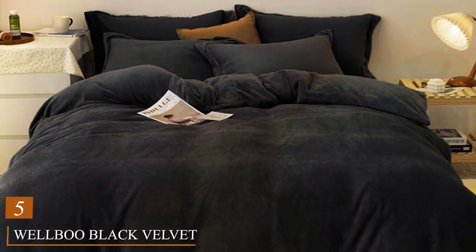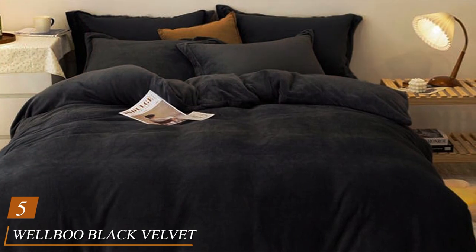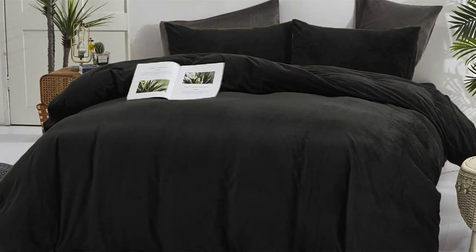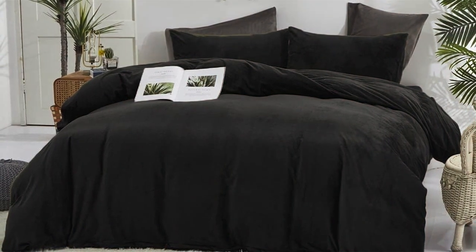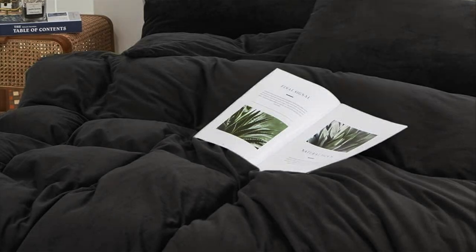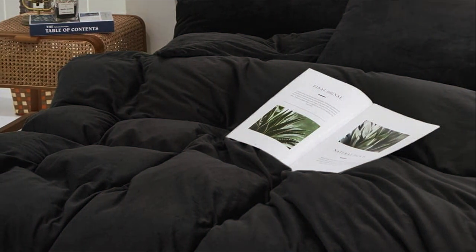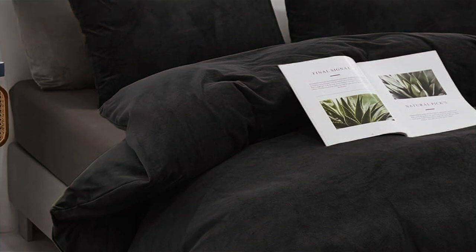Number 5 on our list is the Welbu Black Velvet Comforter. This luxurious comforter is designed with both aesthetics and comfort in mind. Crafted with high-quality black velvet fabric, it brings a touch of elegance to your bedroom while also providing a cloud-like softness. The Welbu Black Velvet Comforter is not just about looks — it's incredibly warm and cozy too. The velvet fabric is not only soft but also retains heat exceptionally well, making it perfect for those chilly nights. Its durability is a standout feature, ensuring that you can enjoy its comfort for years to come.